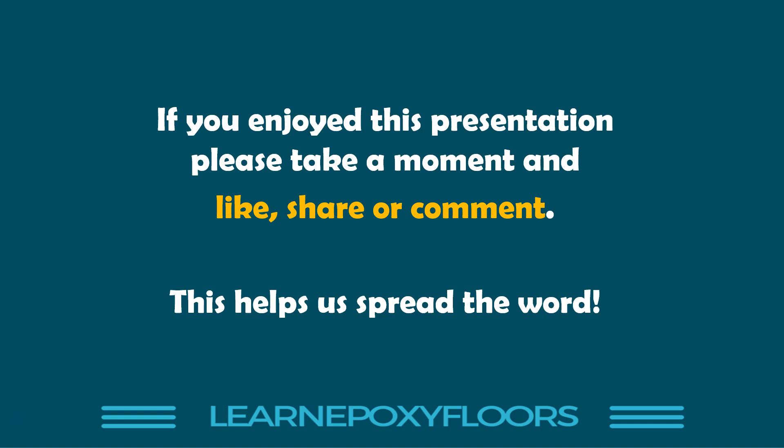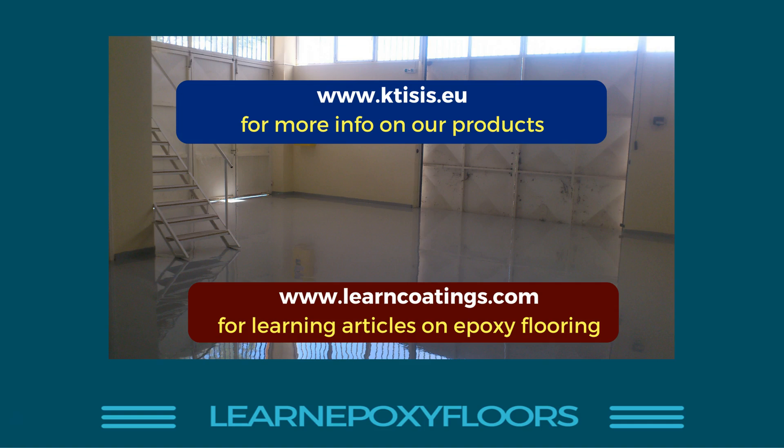Those were the 10 disasters — I hope you learned something. If you enjoyed this, please take a moment to like, share, or comment. You can join our course — link is posted below — to become an epoxy expert. Visit ctcs.eu for more info on our products and learncoatings.com for articles on epoxy flooring and access to our course. Thank you very much for watching, please subscribe to the channel.